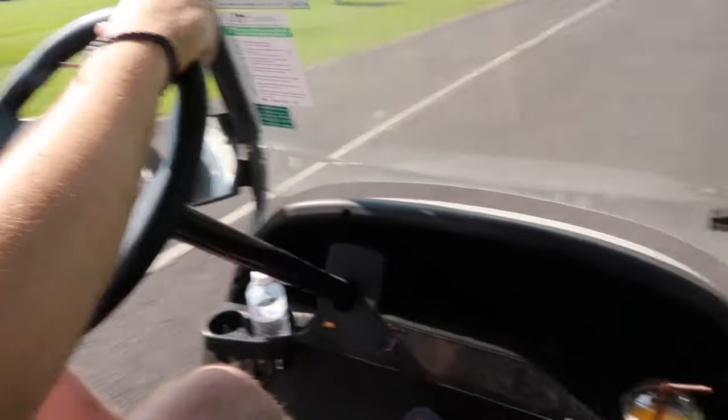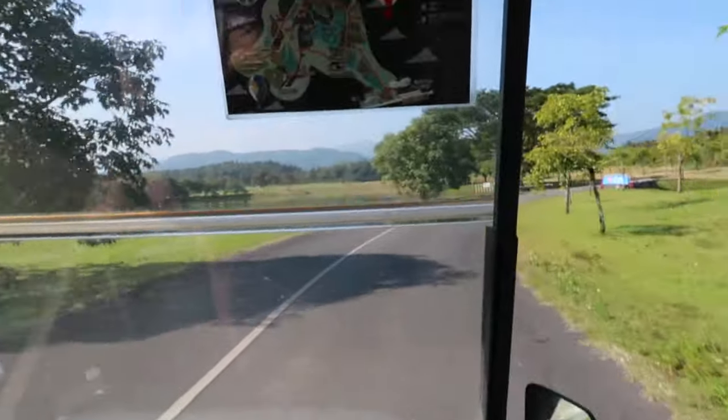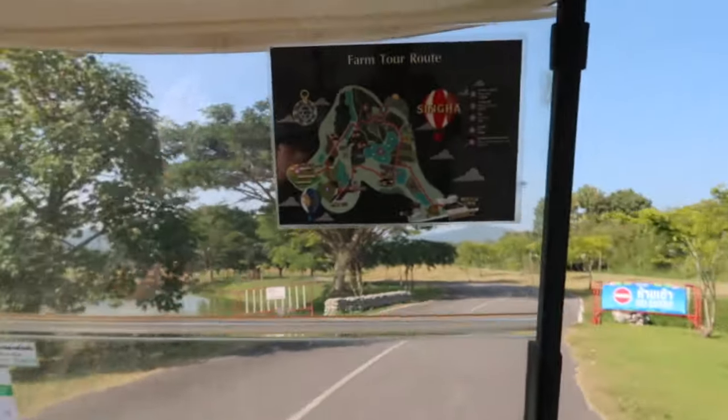We have come to Singha Park where they've got loads of different things — a little zoo and flowers to walk around. We've rented a golf cart which was 600 baht, plus 100 baht for the entrance fee. We're just going to have a little wander around. The golf cart has got drinks holders which is really handy, and the map here shows all the different places you can go.